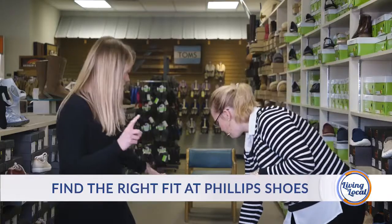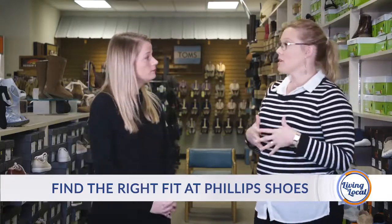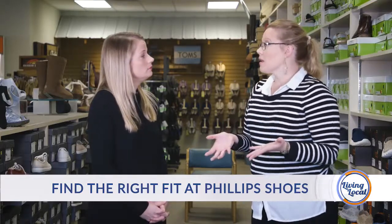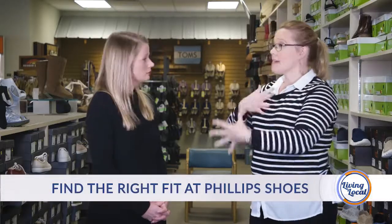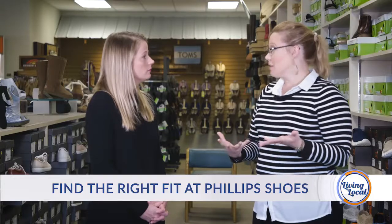Before we go I want to talk about recovery shoes. After you've been working out and done something fairly strenuous, your body has to recover. You've worked your muscles a lot, and what we want to do is get footwear that helps promote good blood flow — and good blood flow means we're getting oxygen to lots of places. We just worked those muscles really hard, so let's get oxygen so it can help them recover and heal a little bit better.